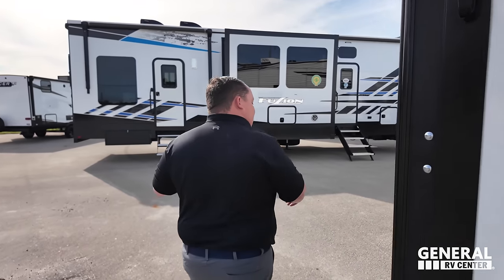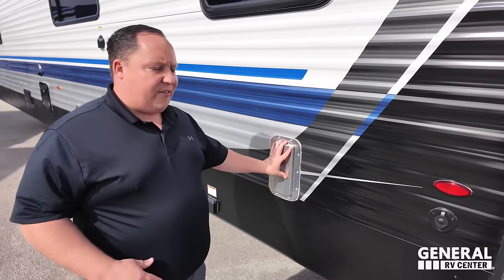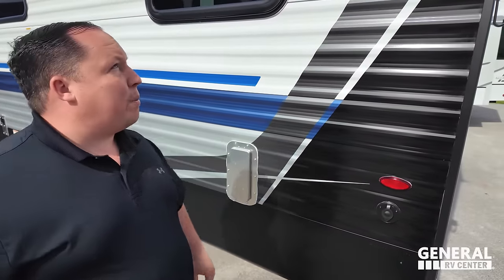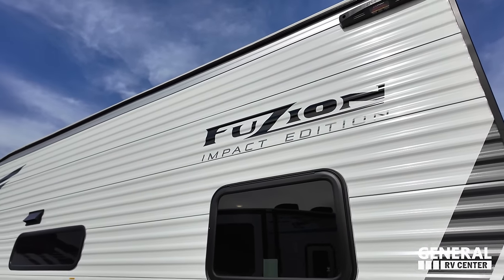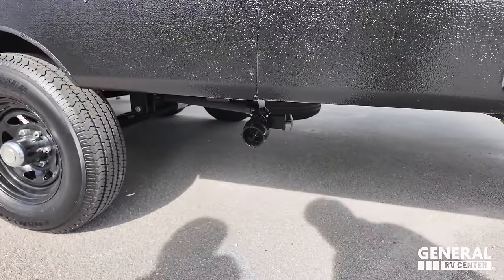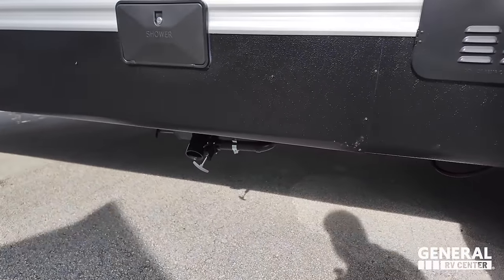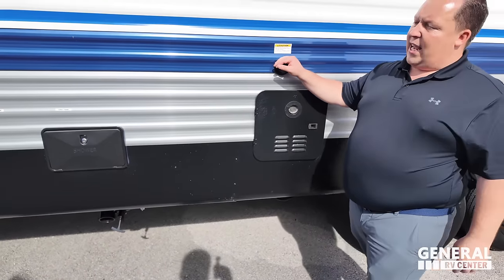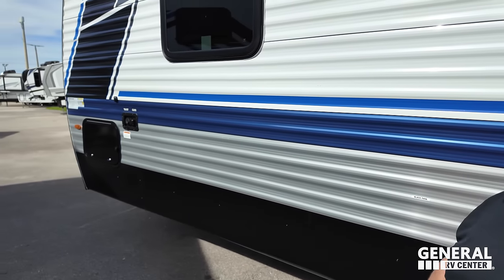Coming around to the driver's side, we do have 50 amp power. Here's the other side of that vent for ventilation, and coax power right here. It is prepped for a flipper collapsible ladder. Right there is where you dump one of your gray tanks, and over here is where you dump your black and gray tank. There's an on-demand tankless water heater, black tank flush, an outdoor shower, and water hookups on the outside.